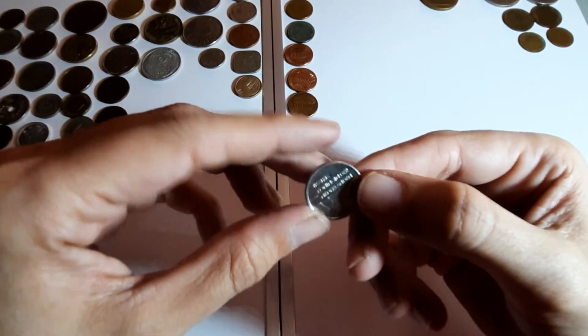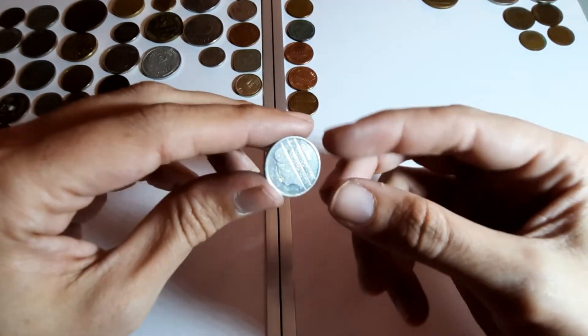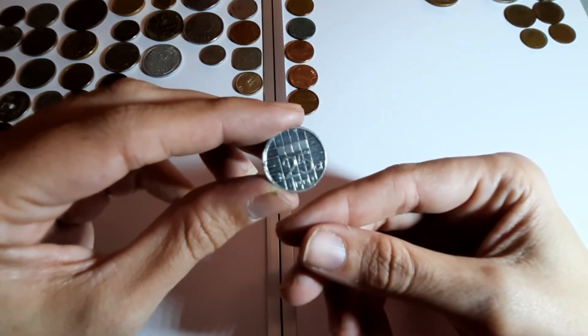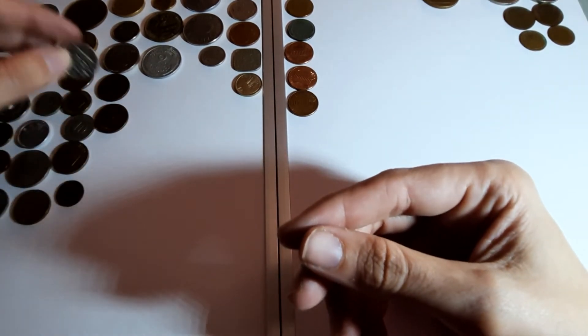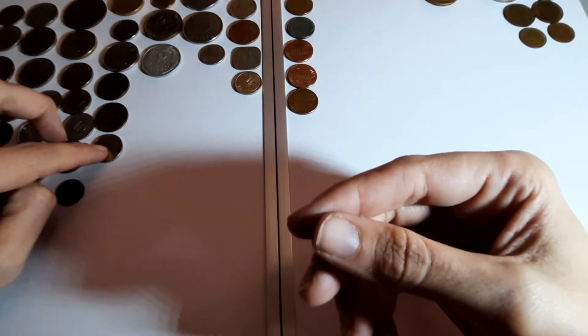Netherlands again - shiny one. 25 cents, 1989. I like this bag as well.